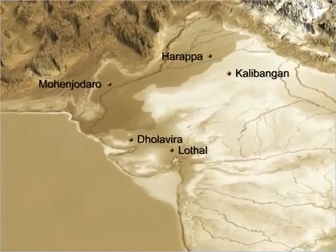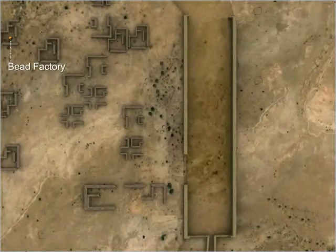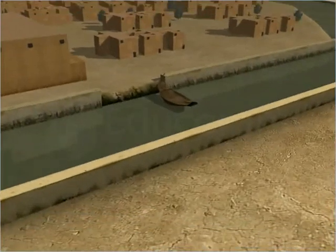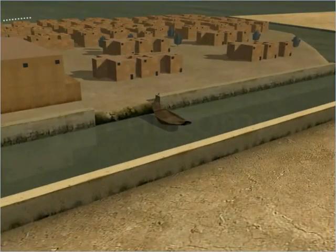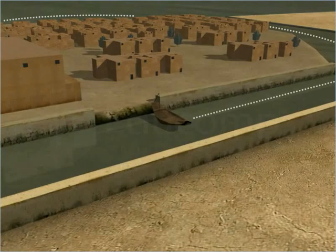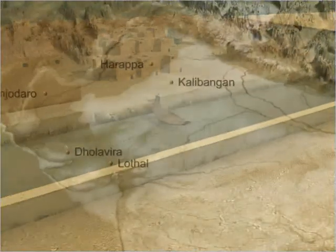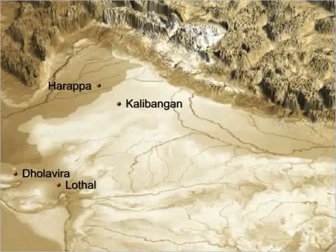Lothal, on the other hand, has remains of a bead factory, a huge tank and a storehouse. The remains of the bead factory indicate that Lothal had a flourishing bead industry which made beads of stone, shell and metal. The huge tank at Lothal must have been a dockyard where boats and ships came in from the sea and through the river channel. Goods unloaded at the dockyard were probably stored in the storehouse nearby. Lothal, like Kalibangan, also had fire altars where sacrifices may have been performed.